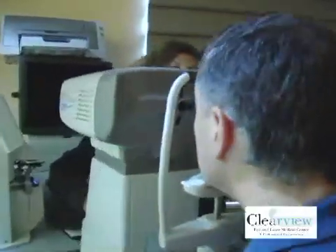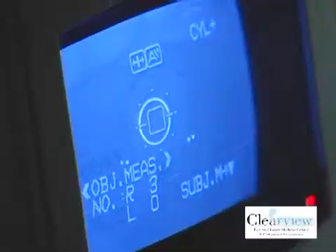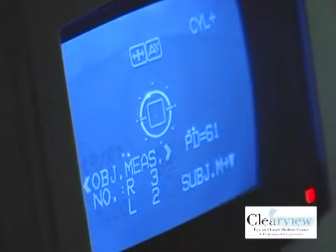The second procedure was yesterday, so the patch just came off. The visual result is already very good, particularly this eye, which had the procedure a few days ago — it's had a little more time to heal and is very sharp. This eye as well is already a good visual result. I expect it to get better over the next few days as there's healing.